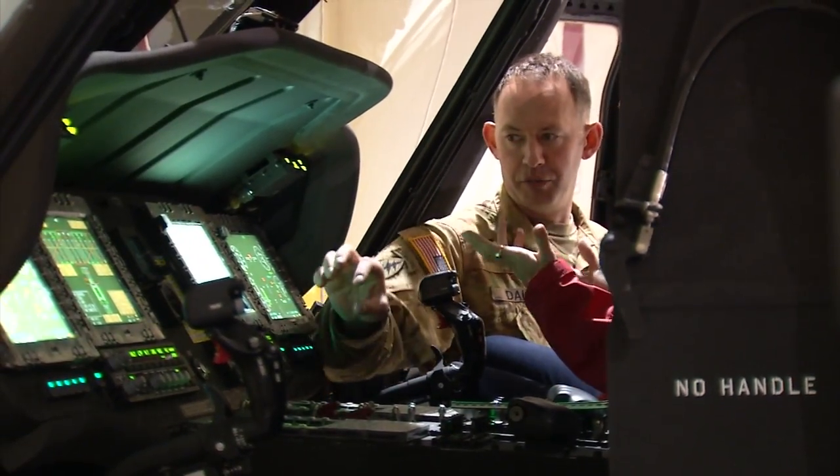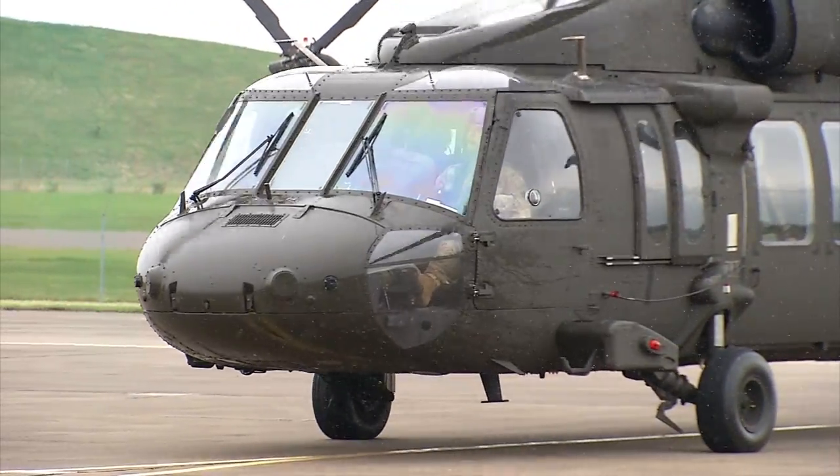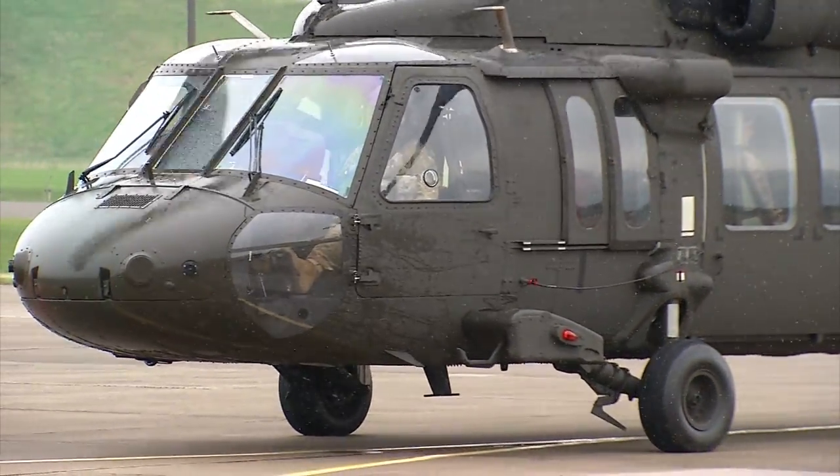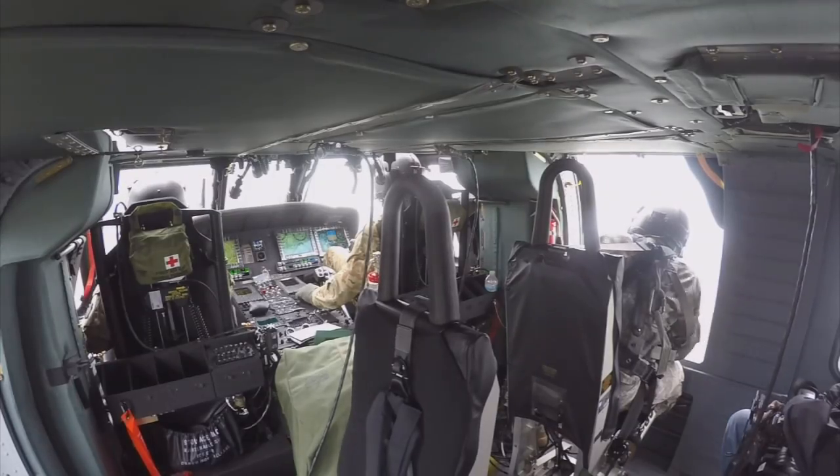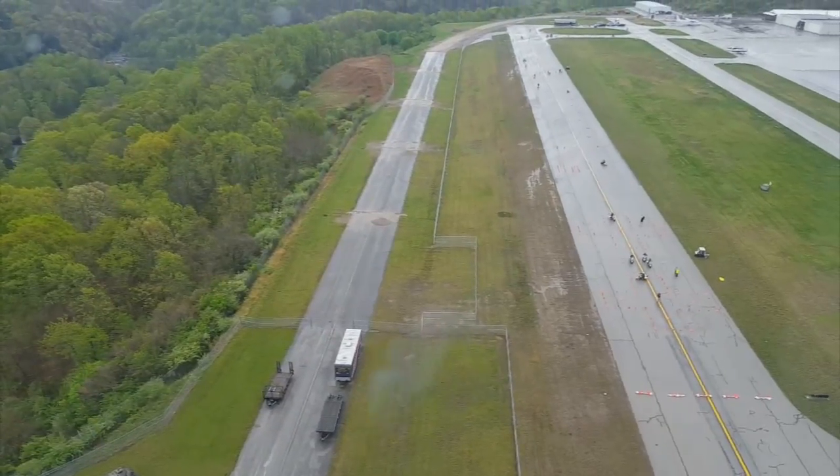Their constant training keeps them continually ready. We make standard operating procedures so that the next time we're a little bit faster at it, and we continue to improve every single time that we can. In case of another disaster, the National Guard will be more prepared than ever to execute any mission.